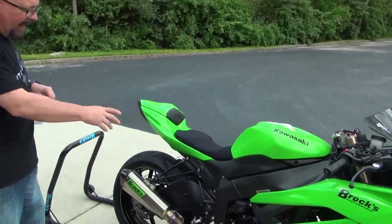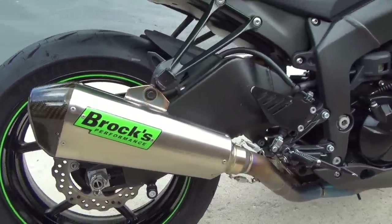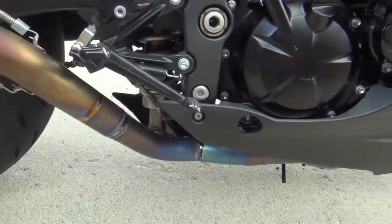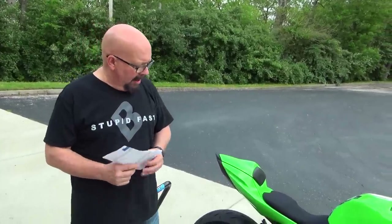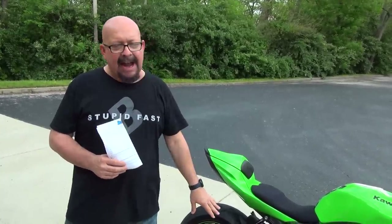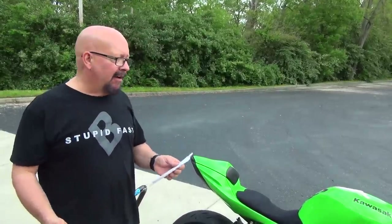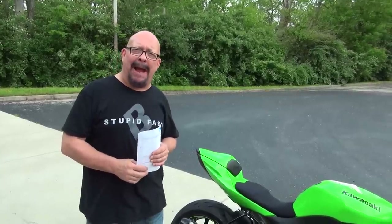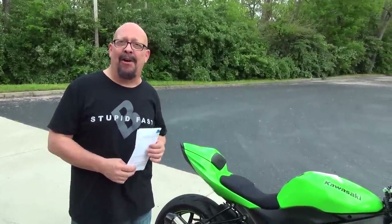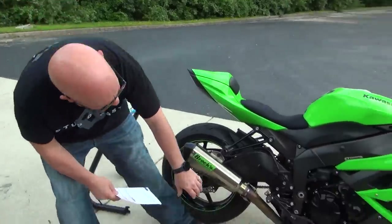Coming back here, obviously it has a beautiful exhaust. This is a one-off prototype — it's full titanium. We work with different manufacturing partners all over the world, and the company we work with here is in Japan; they are titanium experts. They use this exact exhaust pipe at the 8 Hours of Suzuka and got on the podium. This is a badass exhaust. We didn't make it available for the ZX6s because badass exhaust costs badass money — you're looking at a two-thousand-dollar exhaust for a 600 — but it sure is nice: super light and makes great power.